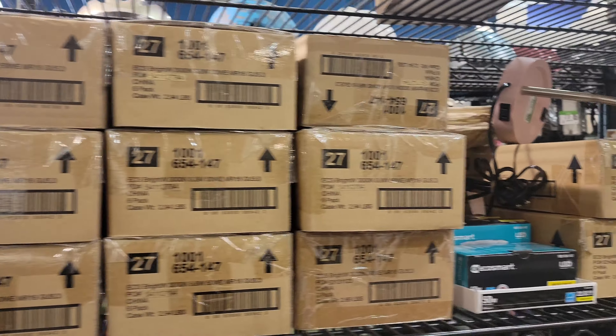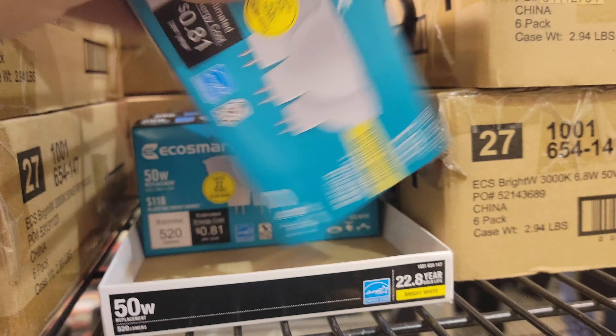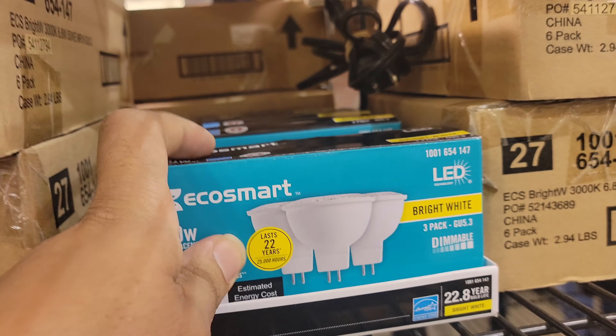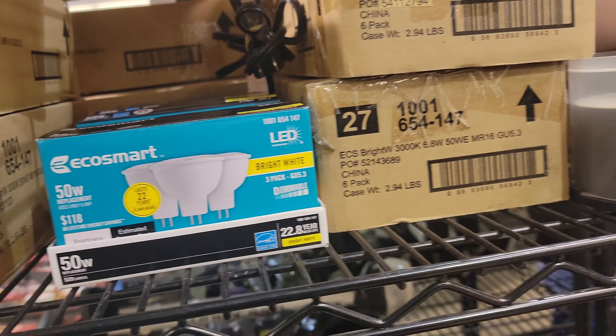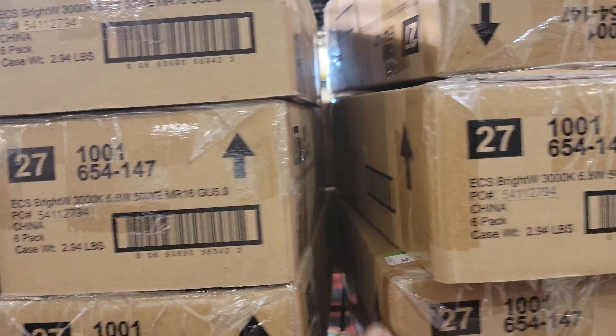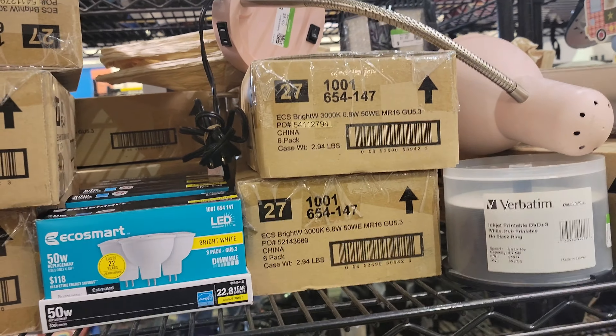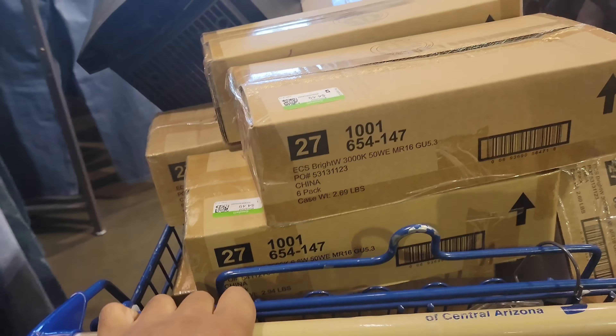Arriving at this Goodwill, we immediately walk up on a big score — these Eco Smart light bulbs, three packs. I'll get into the details of how much I paid and how much they'll sell for in a minute. I'll put these in a box and ship them to Amazon FBA, so when they sell, Amazon packs it up and ships it to the customer directly, and I just get paid every couple of weeks.